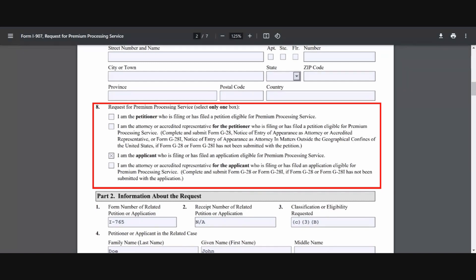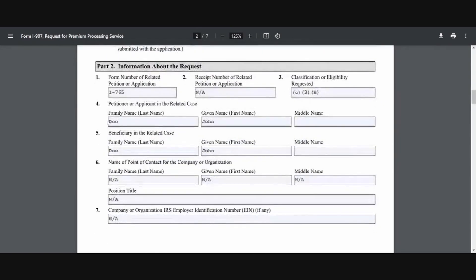Line number eight is where you choose your reason for requesting premium processing service. In this example, since I'm the applicant filing the application, I'm going to choose this option. In Part 2 is where you're going to add information about the request. Line number one is where you add the form number, which in our case is the I-765. Number two is where you provide a receipt number, which only makes sense if you've received one — if you're filing OPT at the same time as requesting premium processing, you may not have one, so this will be N/A. Line number three is where you add your classification for form I-765: if it's pre-completion OPT, this will be C-3A; post-completion OPT is C-3B; and STEM OPT extension is C-3C.